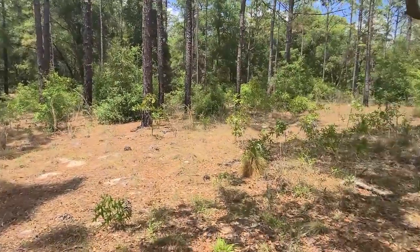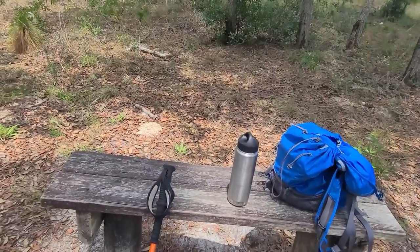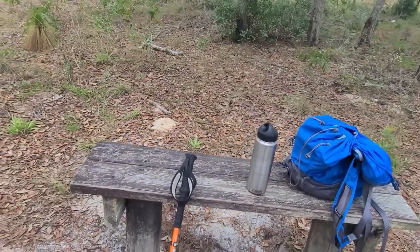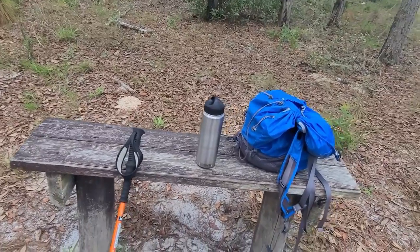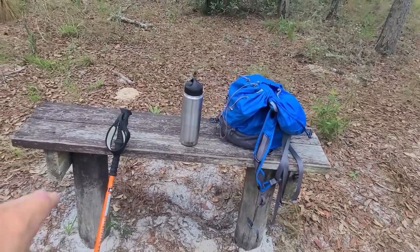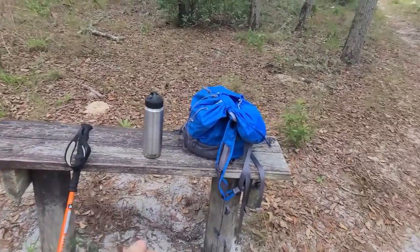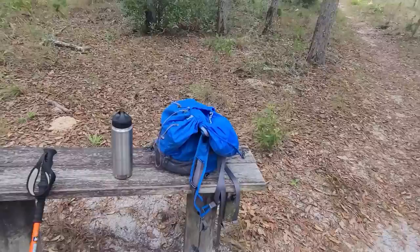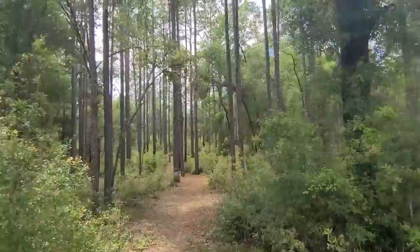Once we get on the trail you're not going to be able to stop anywhere. One gripe I have about the Florida Trail is they don't have any benches for you to sit on — it doesn't take a whole lot to put a bench in. You take a post hole digger, put those down in the ground, two boards, and you're done. Alright, let's hydrate and get going. I just want to get a quick video here — this is the beginning of the hike going towards Pruitt.